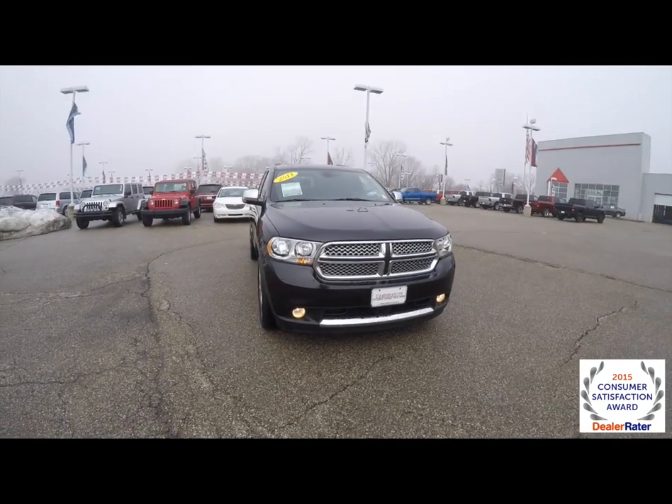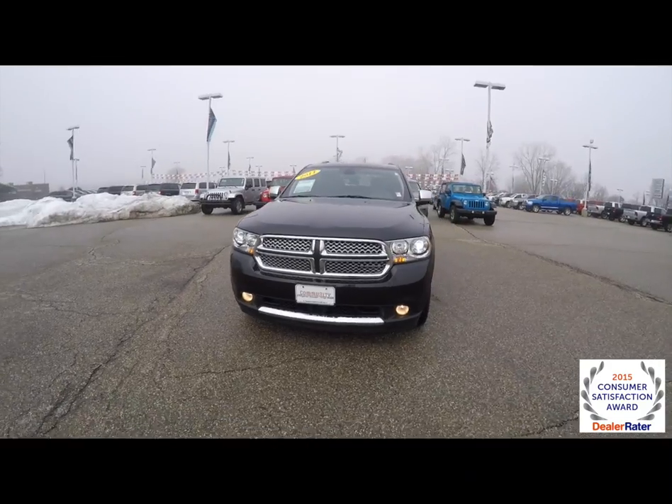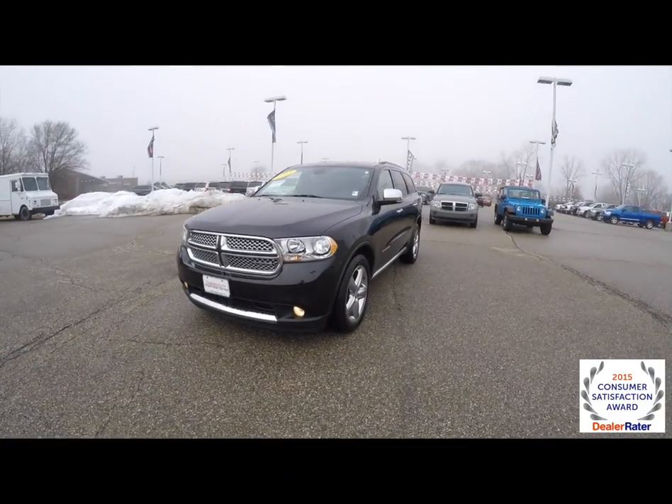Hello everyone. Today we're going to take a quick walk around look at this 2011 Dodge Durango Citadel all-wheel drive.